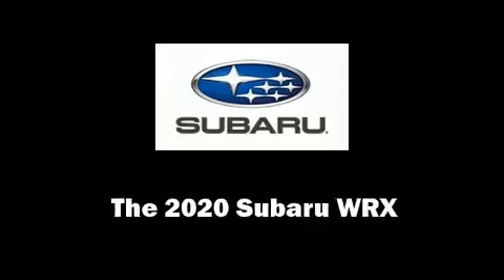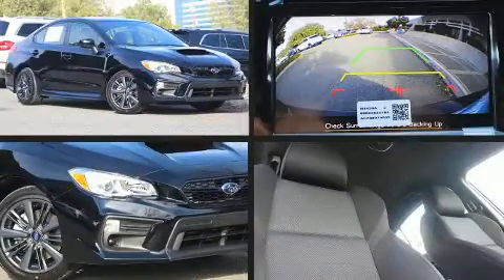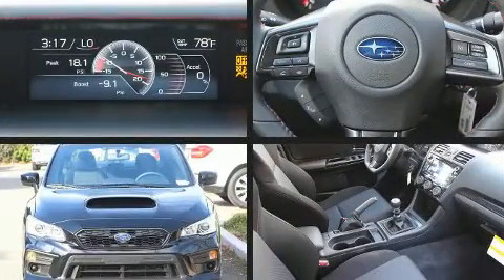You can expect a lot from the 2020 Subaru WRX. Subaru made sure to keep road handling and sportiness at the top of its priority list.